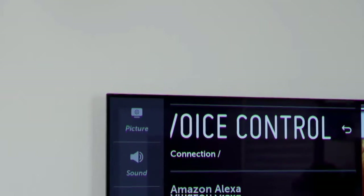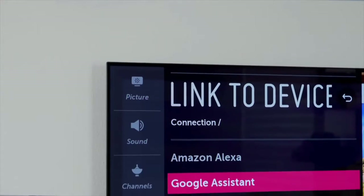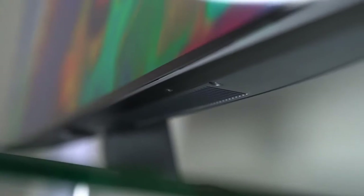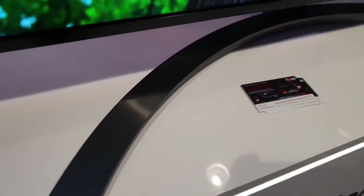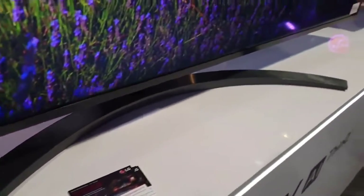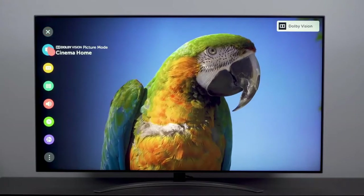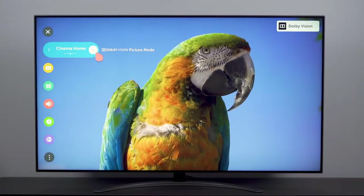The LG Magic Remote features motion-sensitive Bluetooth with a built-in microphone for use with Google Assistant and Amazon Alexa. The LG SM9000 has a 2.2 channel setup with bottom-firing speakers, 40-watt output, and two 20-watt subwoofer drivers built into the TV. Various Dolby and DTS formats are supported, including Dolby Atmos.